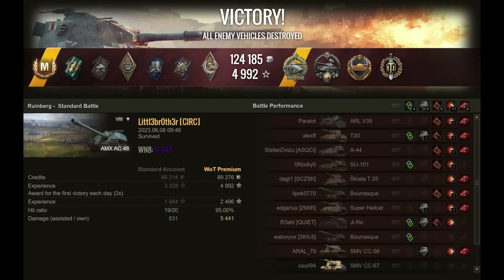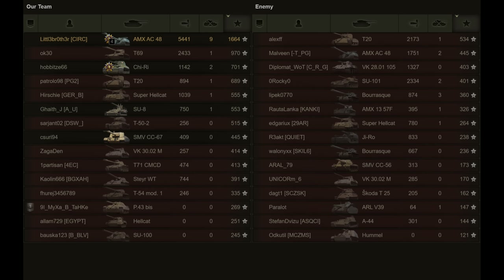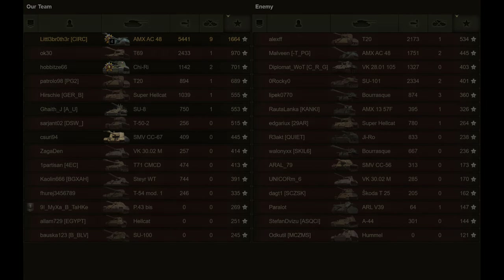But at the end of the day, he did get a Radley Walters medal, nine kills, and five of them while on seven hit points. Chest full of medals and awards, including the Radley Walters, the Ace Tanker, the Steel Wall, and the Top Gun. 5,500 damage done, nine kills, and more than 1,500 base experience for little brother and the AMX AC 48. Hope you enjoyed it, and as always, take care — I'll catch you next time.